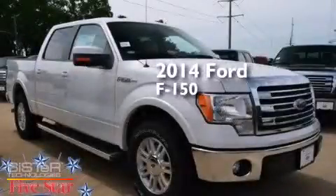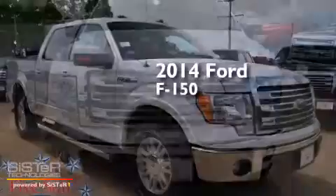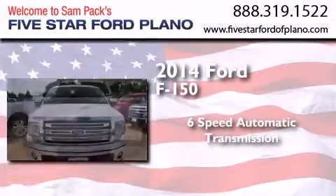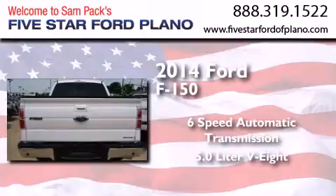This is a brand-new 2014 Ford F-150. This truck has a 6-speed automatic transmission and a 5.0-liter V8.